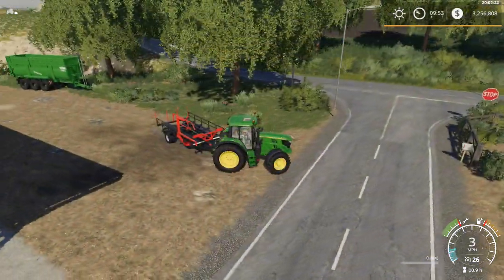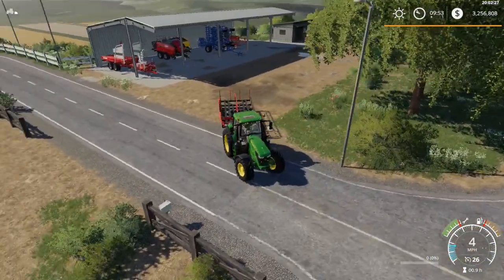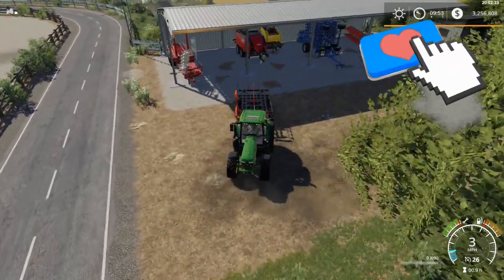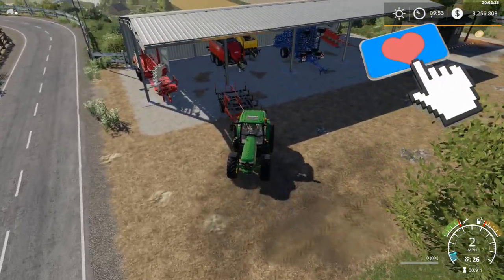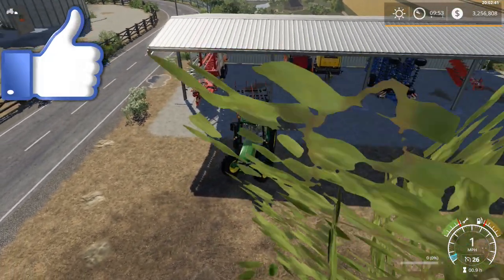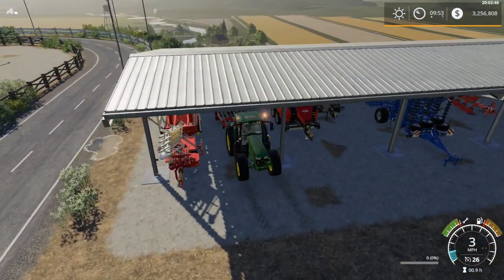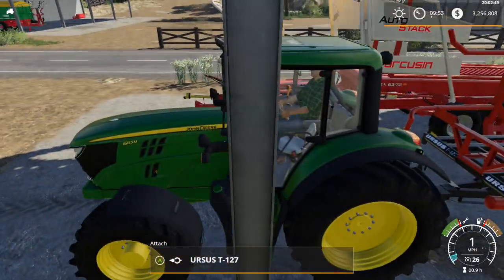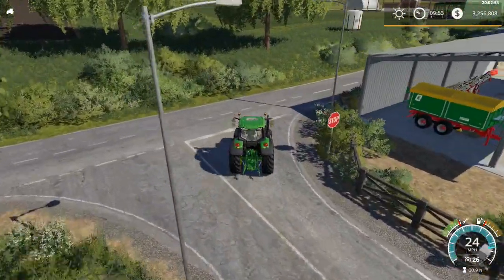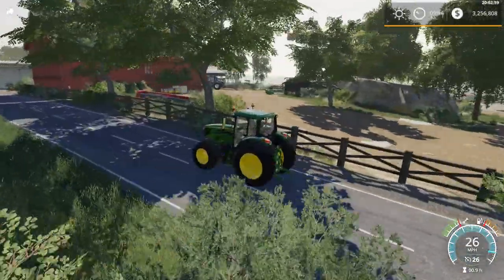And that is going to do it for this episode of FS19. Be sure to check out my YouTube brothers and sisters in the description below - all the links are down there, go check out the channels and subscribe. Also look up in the top right corner for the link to subscribe to my channel and the playlist. Until next time guys - stay positive, follow your dreams, keep on keeping on, and keep on farming. CJ Farms - he's out, baby!